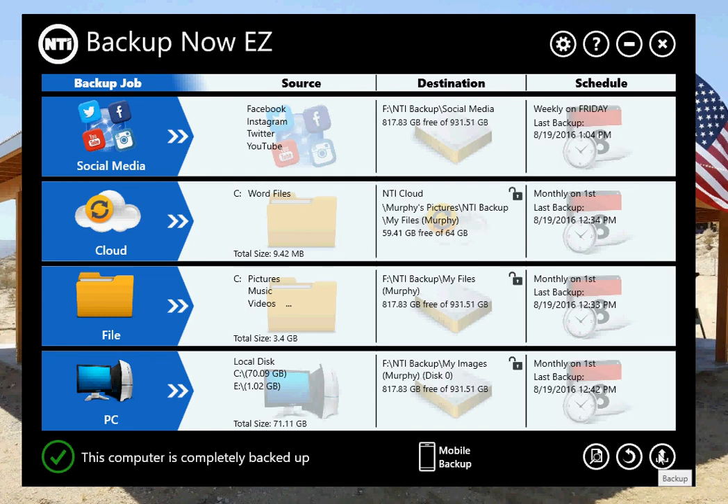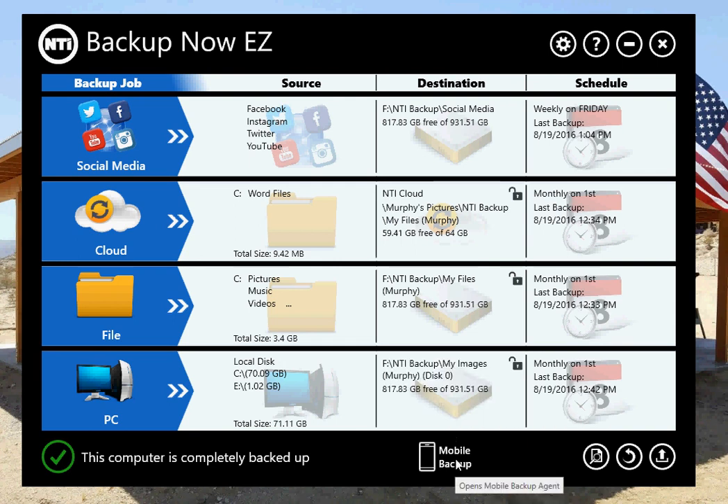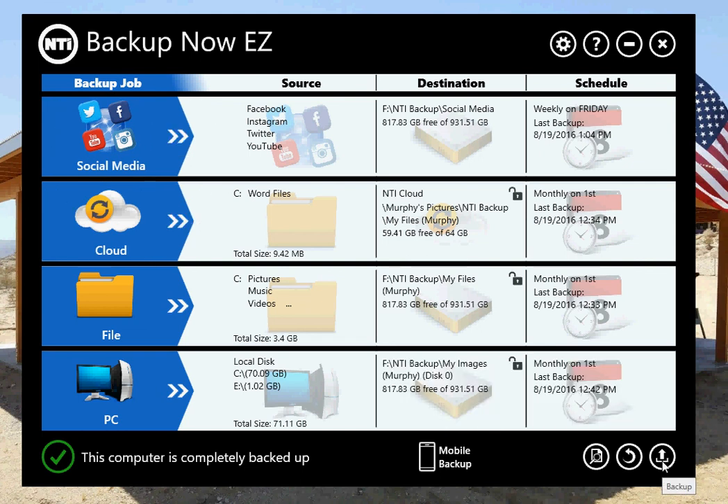The last one is the Backup button, which is again global — it'll start all the jobs running. Of course not mobile backup, but it'll start all the other four jobs running. If you just want to start them all at the same time, you can just click on it — so I'll just click on it to finish up this demo.